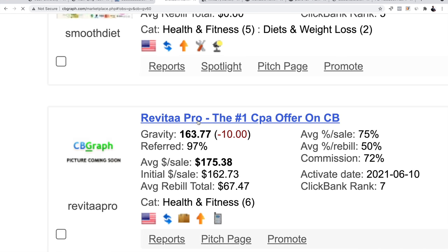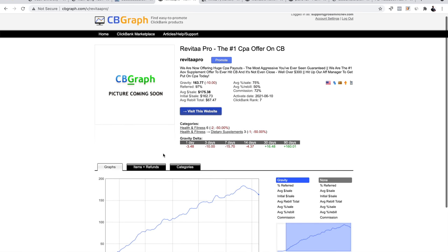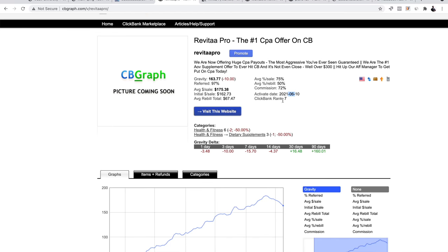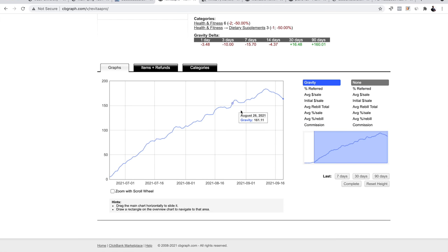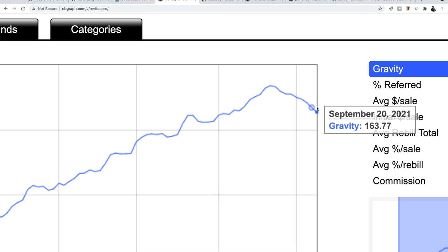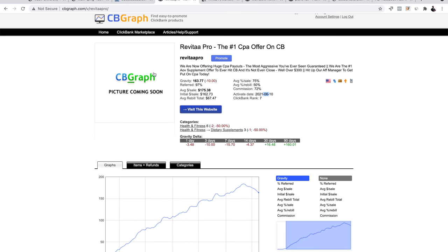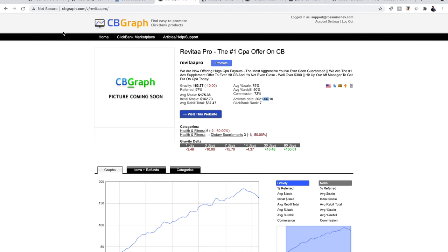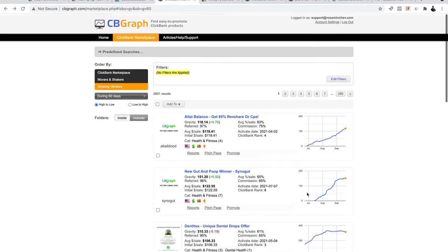Let me click Revita Pro. We can see its activation date — the date the offer was first seen on ClickBank — was June 10th, 2021, just a couple of months ago. So we don't have much historical data, but we can see it was going up through the summer and now in September it's peaked and going down. It looks like a summer offer. You can do more due diligence on it and decide if it fits your strategy.